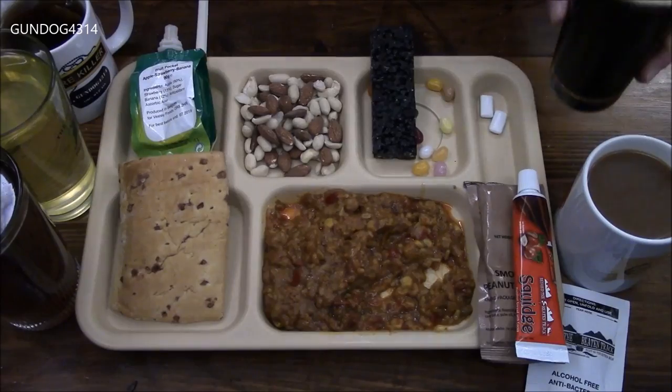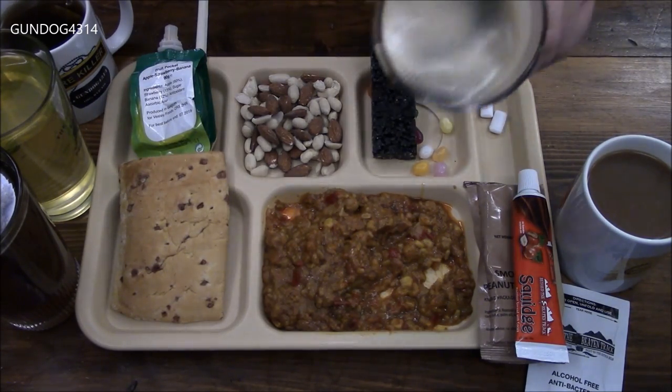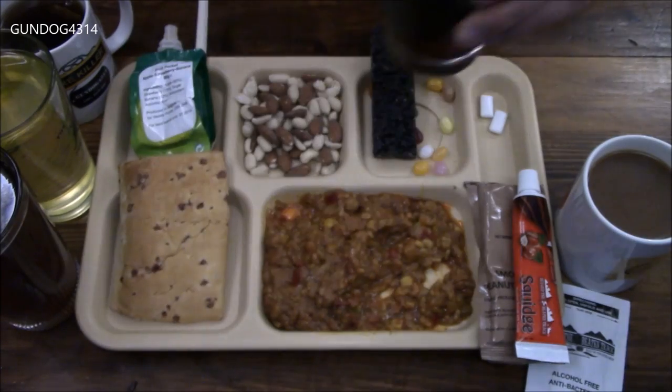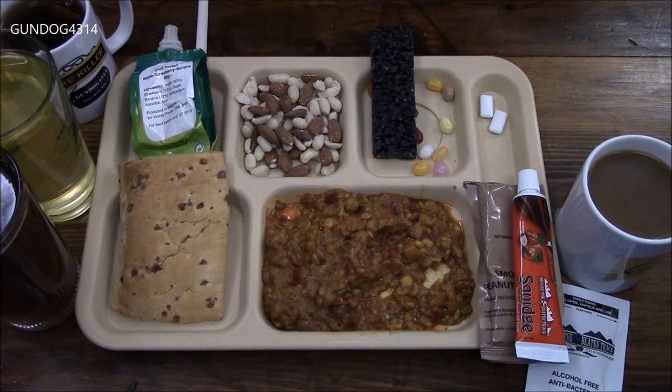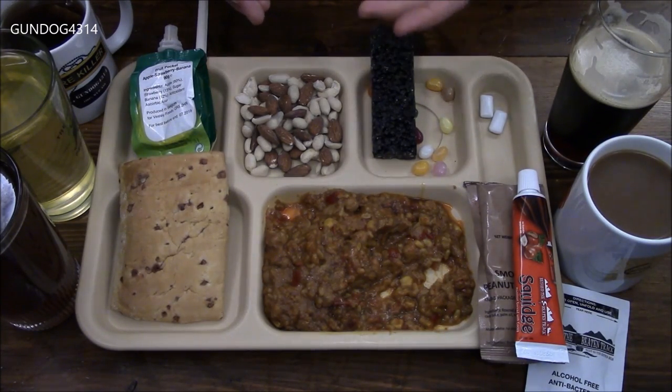I can't hold off anymore. I'm going to try some of my Guinness, which is a meal unto itself. Well, that's good stuff. Cheers, everybody.